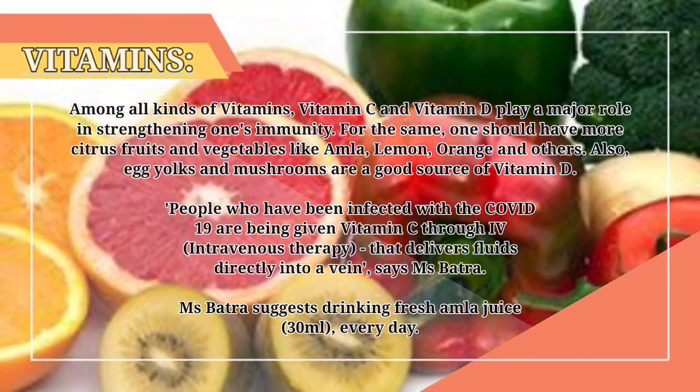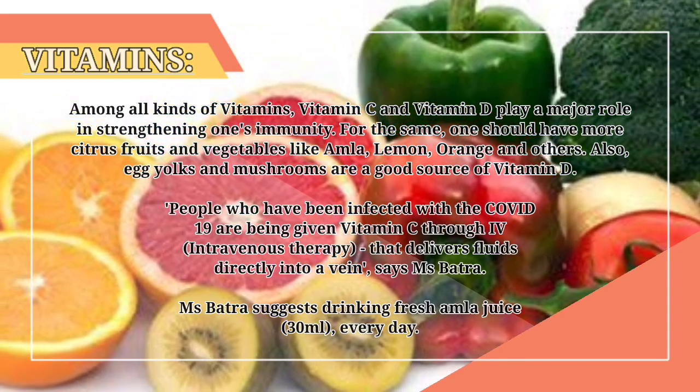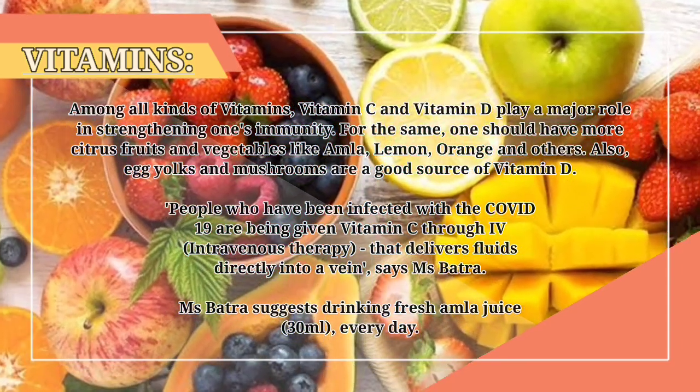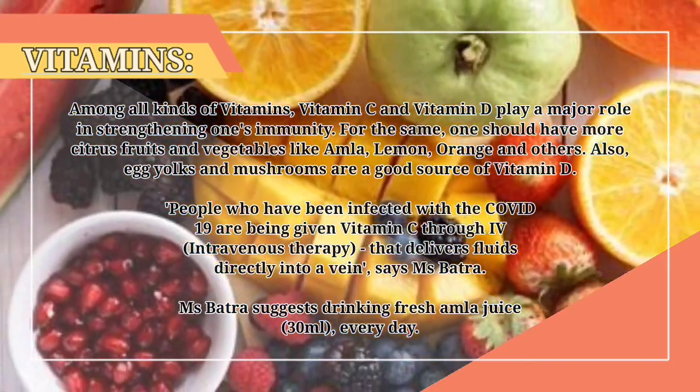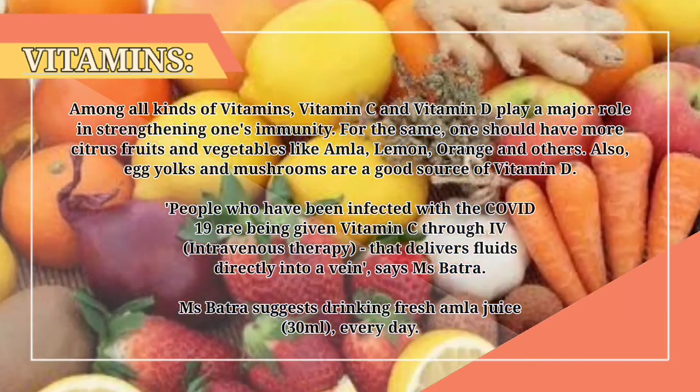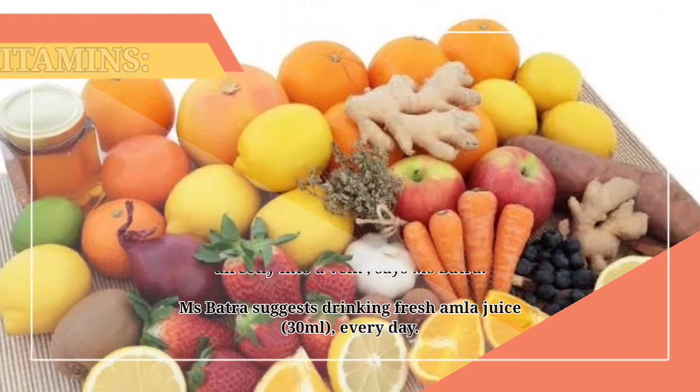People who have been infected with COVID-19 are being given vitamin C through intravenous therapy, which delivers fluids directly into a vein, says Ms. Batra. She also suggests drinking fresh amla juice — 30 milliliters — every day.